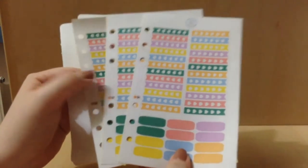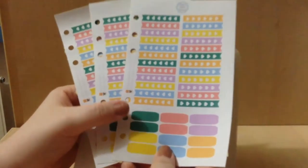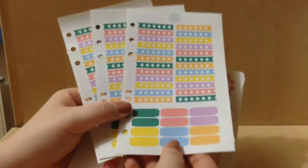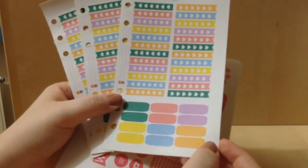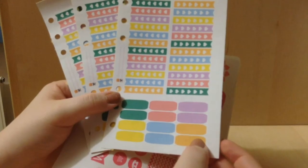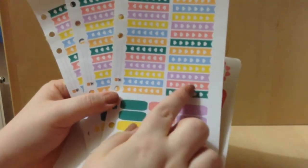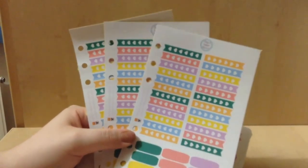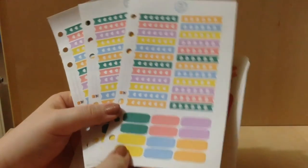Then these flag and banner stickers, which once again can fit in the personal size Filofax. And down here are little banners — I believe because these are the flags. But yeah, I love these.